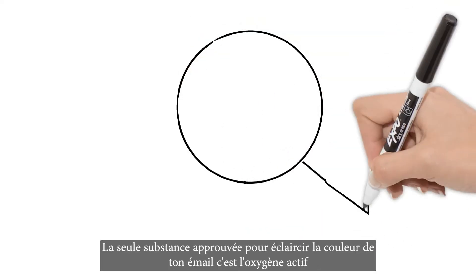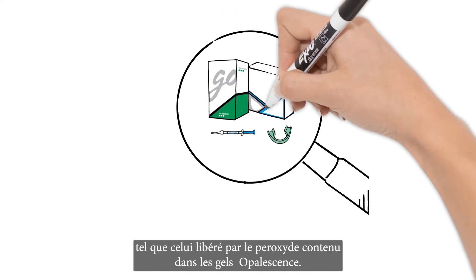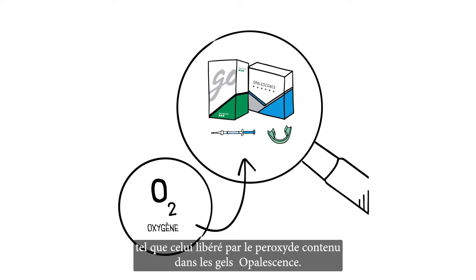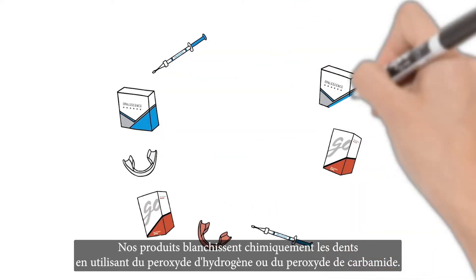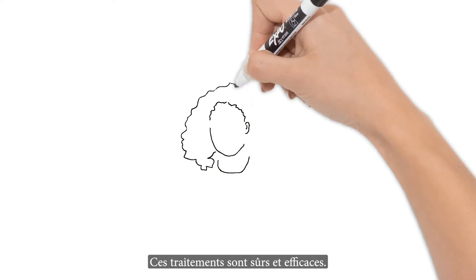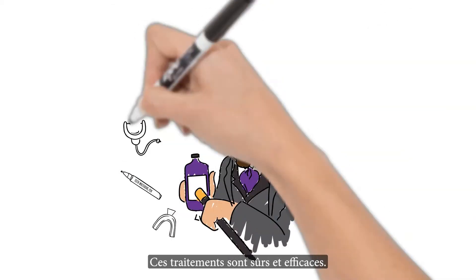The only substance proven to whiten the color of your enamel is active oxygen, such as that released by the peroxide contained in Opalescence teeth whitening. Our products whiten teeth chemically using hydrogen peroxide or carbamide peroxide. It's safe, effective, and kind to your mouth health, unlike many products out there.